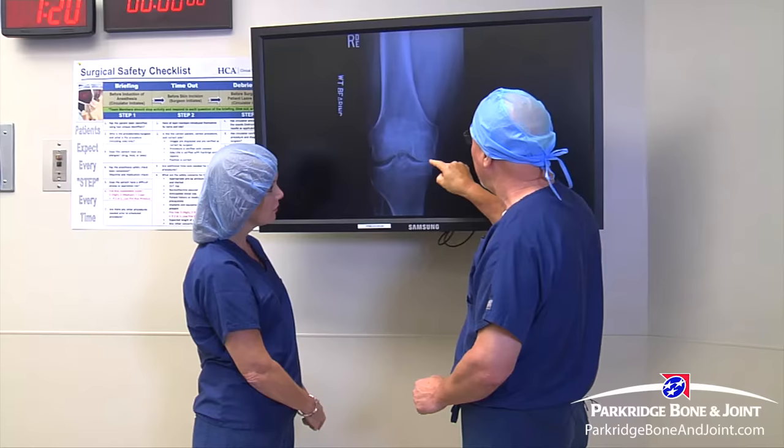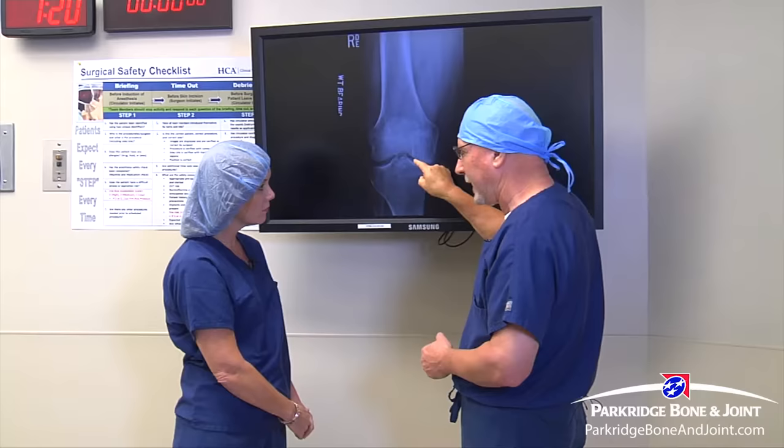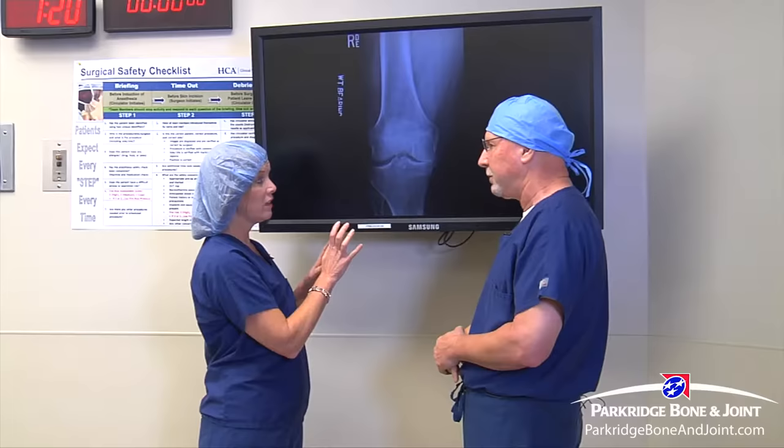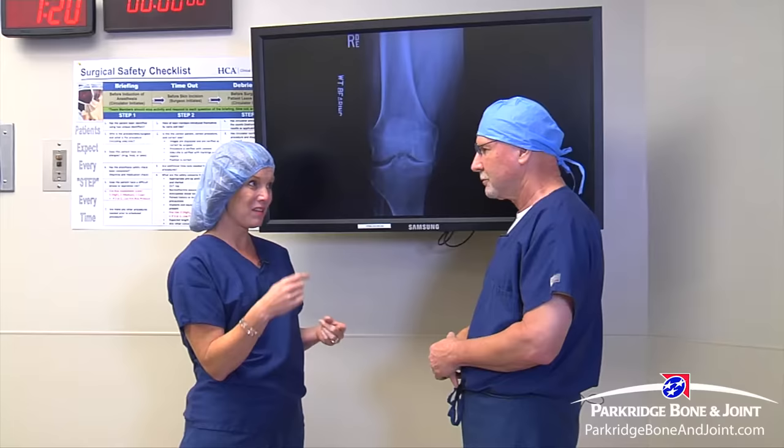With a partial knee, we just resurface with a small incision, leave these ligaments alone, leave all your quadriceps muscle and the important muscles alone, and just sneak in here and use some dental-type techniques to resurface that one side. Now you've seen what lies inside your knee. We're going to walk over — you've got a patient here — and show what really happens when you mark on a person's body for the total knee versus the minimally invasive partial. We'll show you the difference in the incisions.